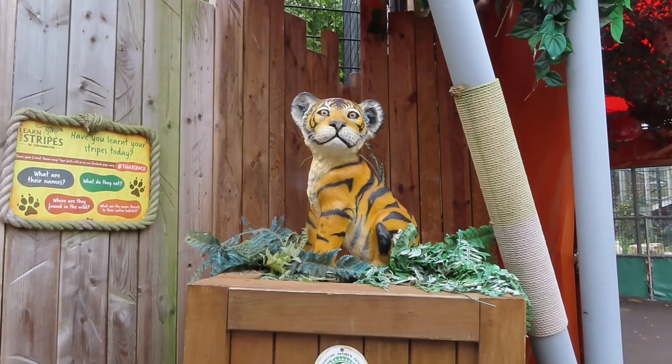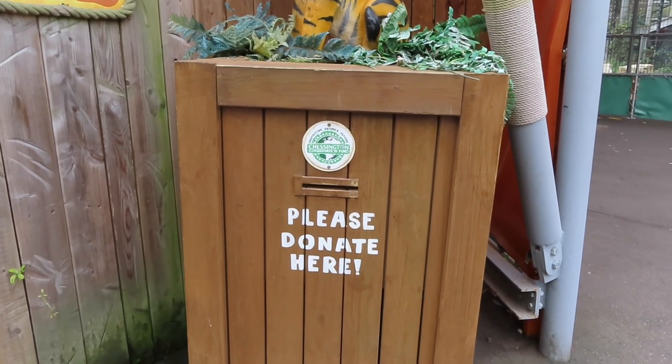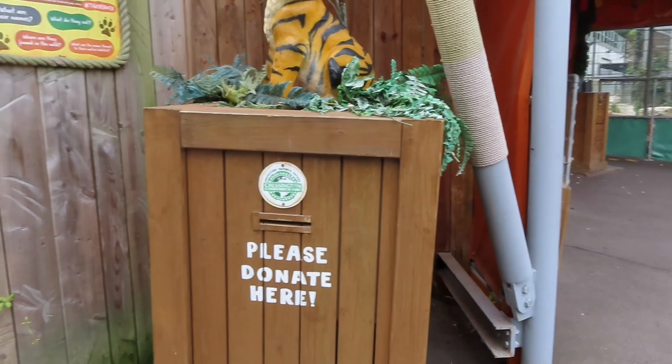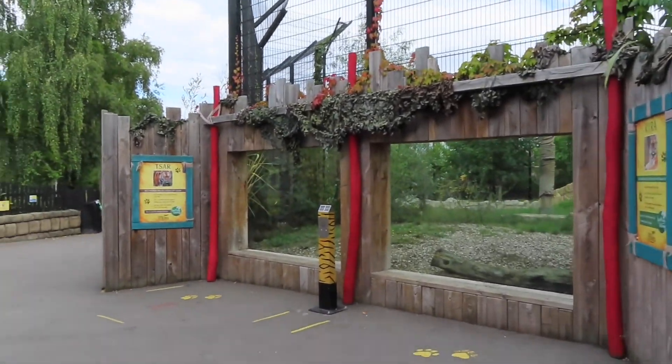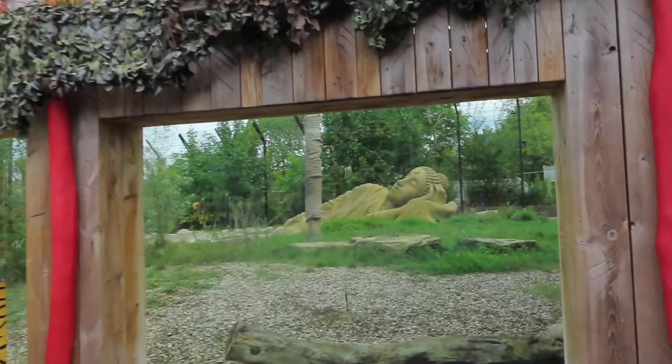So it's not an update here at Chessington, but I thought it'd be nice to know that you can donate to the Chessington Conservation Fund down here in the Land of the Tiger. This little donation box is just next to the entrance and does overlook Tiger Rock. I just thought it was a nice little piece of information in case you'd like to support Chessington's Conservation Fund.